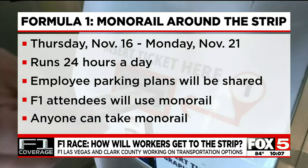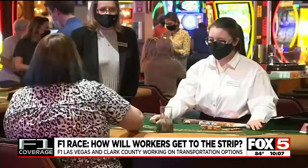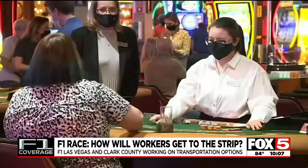Here are the monorail details: starting Thursday, November 16th at 7 a.m. through Monday, November 21st at 3 a.m., the monorail will run 24 hours a day. F1 attendees will be using the monorail, but anyone can take it. Officials say they will ensure you can get to work on time and still have your family life.